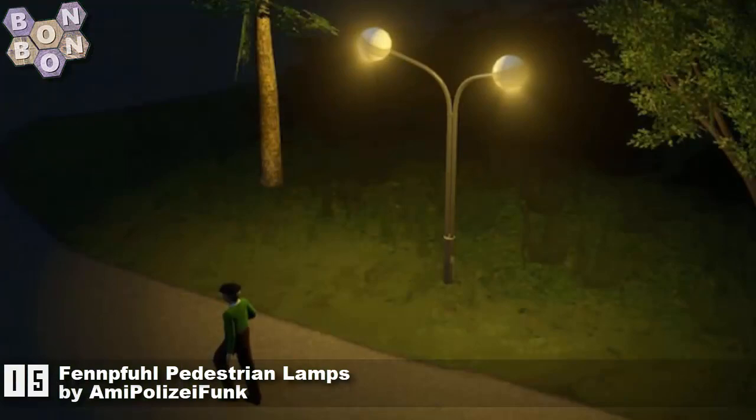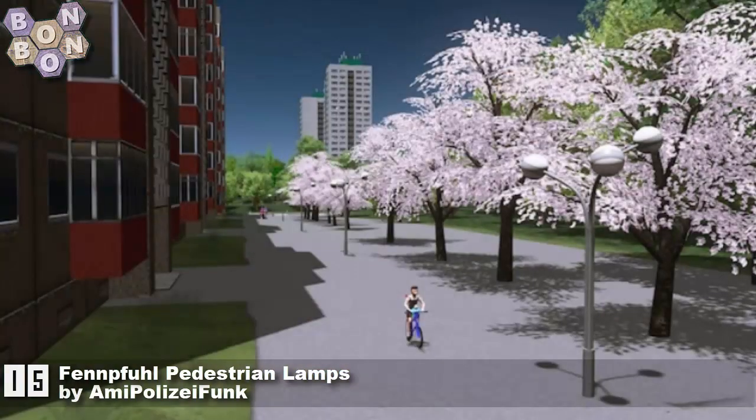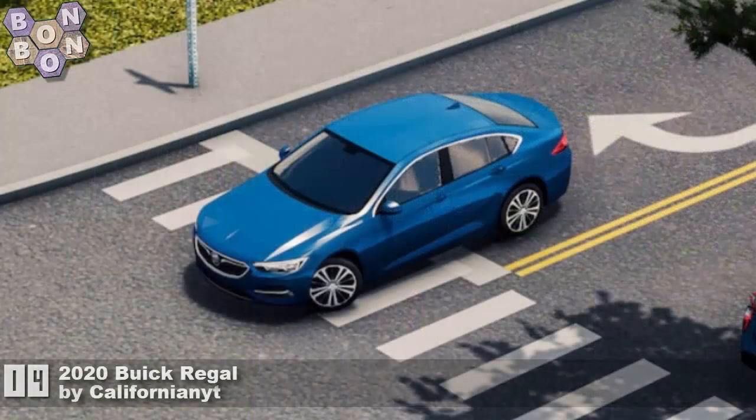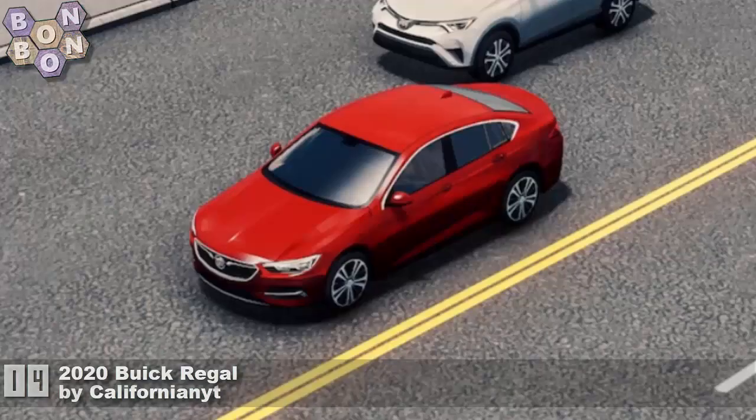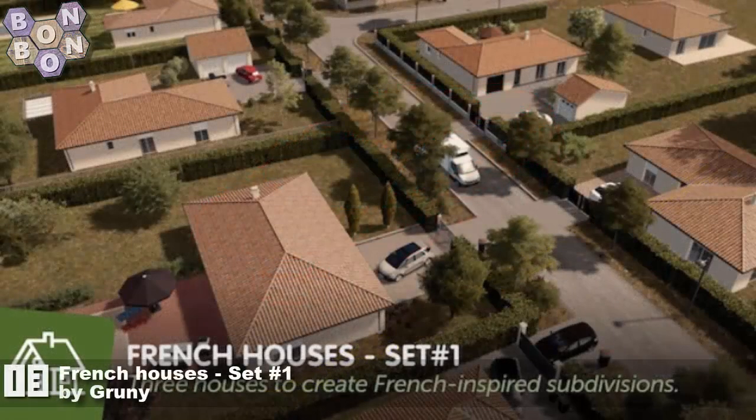There's going to be another name we haven't heard for a while later — it's all time for comebacks, I feel. Number 14: the 2020 Buick Regal by Californian YT. They make some great looking cars, and I should say they've got plenty on their Patreon as well.